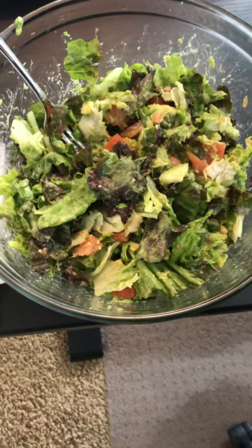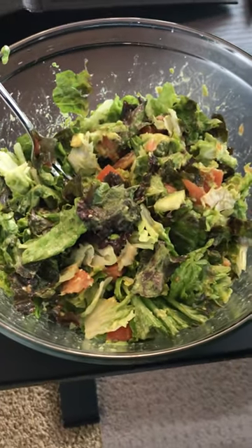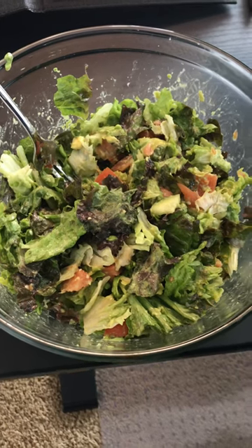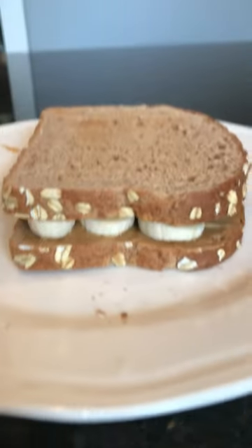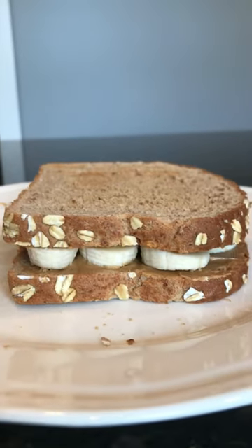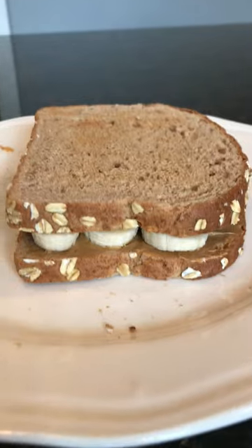Then my second meal later on in the day, I had a big salad with mixed greens, cucumbers, avocados, tomatoes, raisins, and some lime juice. And then I had a peanut butter banana sandwich. So that was my second meal of the day.